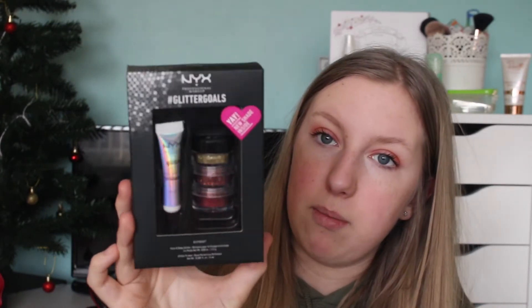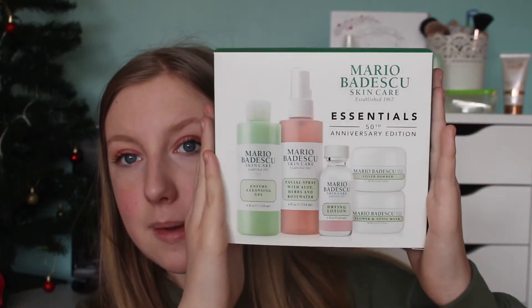From my auntie, uncle and cousins I got the NYX Glitter Goals Glitter Kit - Set Number 2 - which comes with the glitter primer and three glitters in the shades Copper, Gold and Ruby. They are so nice and I tried them out yesterday. I also got from them the Mario Badescu Rolling Cream Peel - I asked for it for my birthday and didn't get it so I put it on my Christmas list. I tried it last night - what you do is roll it on your face and all your dead skin and makeup come off in little balls. Then I got the big Mario Badescu Essentials 50th Anniversary Kit, which comes with the Enzyme Cleansing Gel, Facial Spray with Aloe Herbs and Rose Water, the Drying Lotion, the Silver Powder you mix with water as a scrub, and the Flower and Tonic Face Mask.